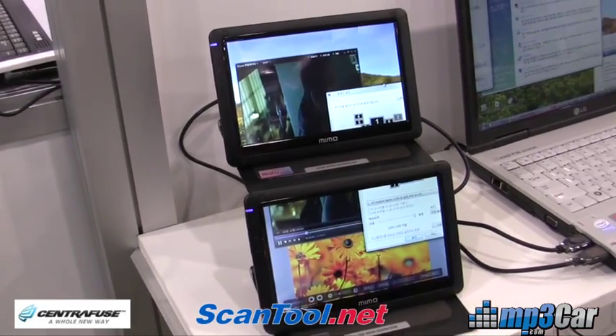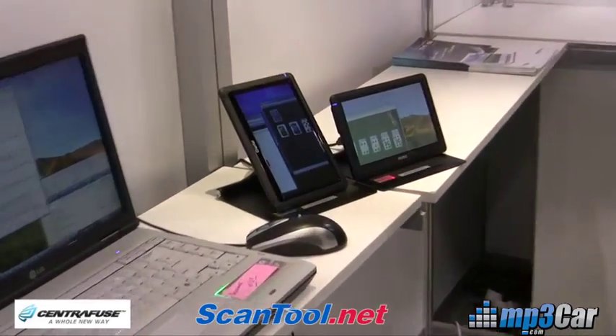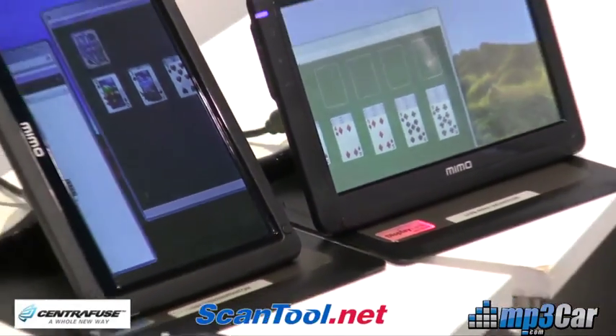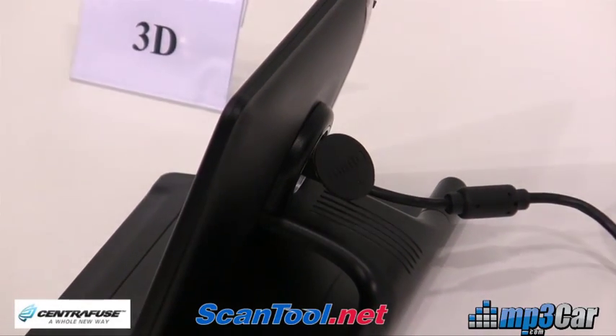The new product they're releasing this year is a 7 inch display that actually has a processor inside the monitor that converts any 2D image to a 3D image. Right now there's a little bit of flicker in the image, and they're trying to get the flicker out before it releases in the second quarter.